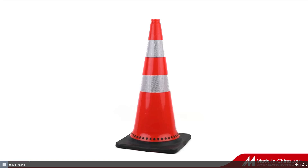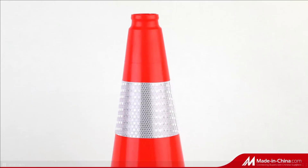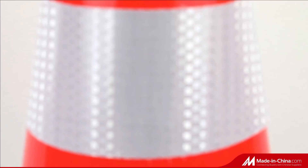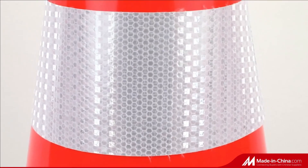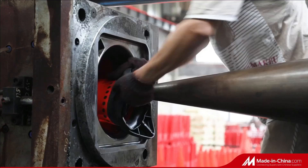This 70 cm traffic cone is made of premium PVC material, featuring soft and durable construction. After rolling or being run over by vehicles, it can be quickly restored to its original state and can be folded 180 degrees.